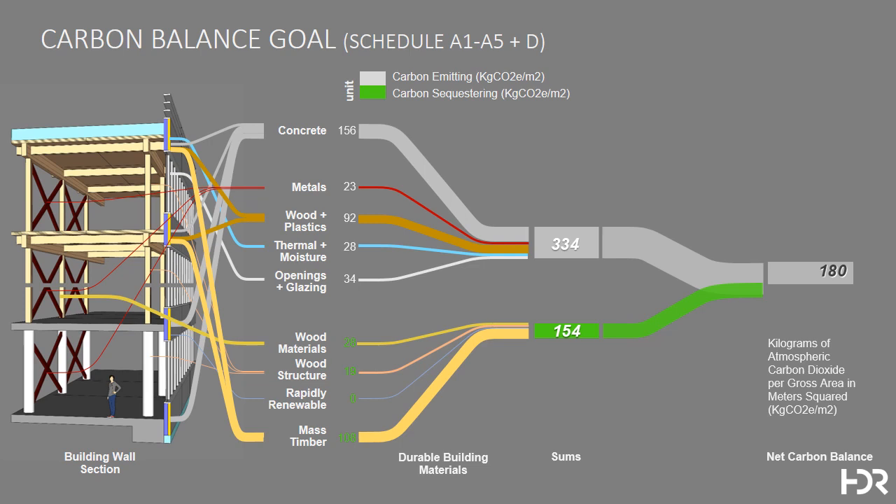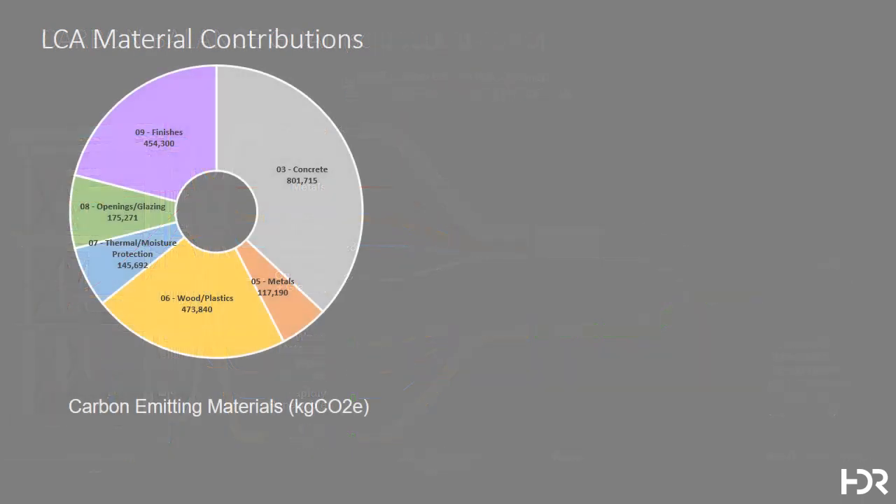And we asked ourselves, what could we do to achieve a carbon balance in a building like this? To get started, we took a look at the details behind the lifecycle analysis, here represented as graphs. This gives us another way to visualize the impact of different building materials on the kilograms of CO2 in the building as analyzed.